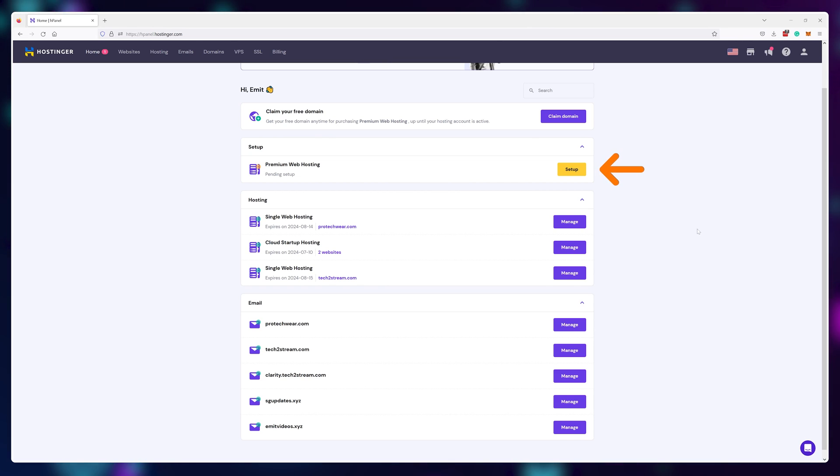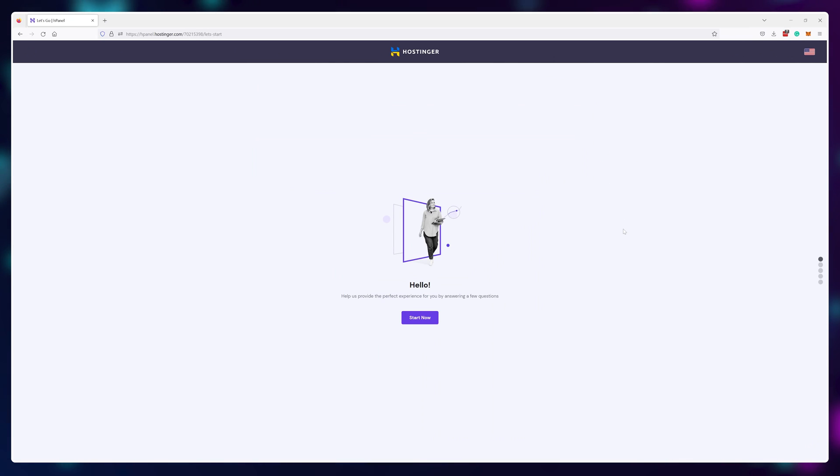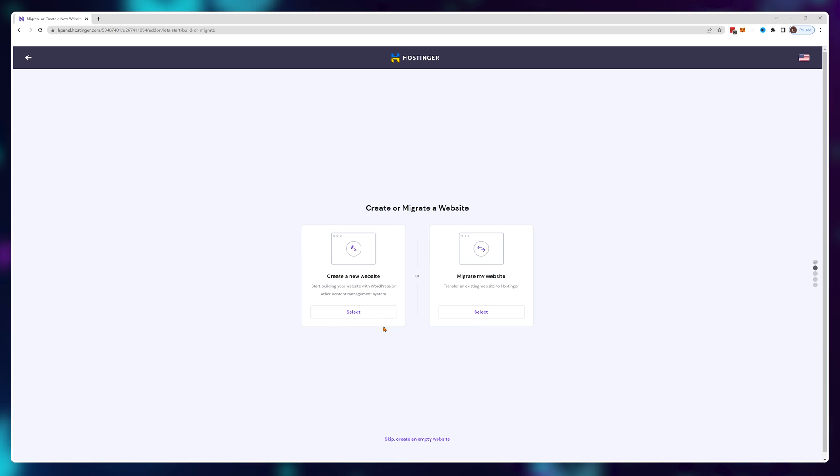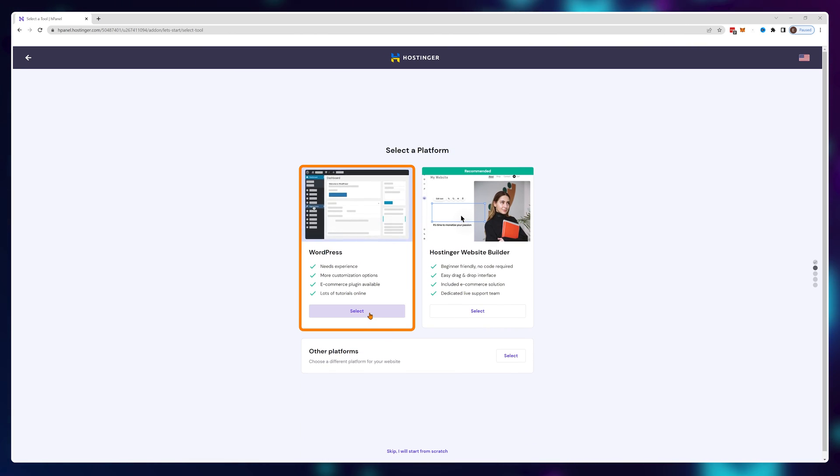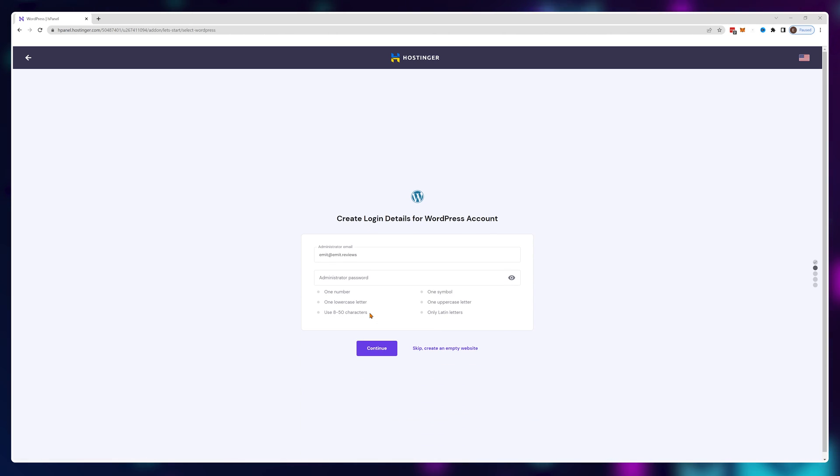Once you buy a plan, you'll have a setup button next to it in your Hostinger dashboard. Click on the setup button, then choose create a new site, select WordPress, and create your login information that you'll use to control your website later down the line.